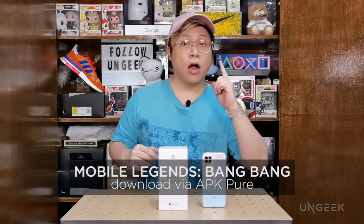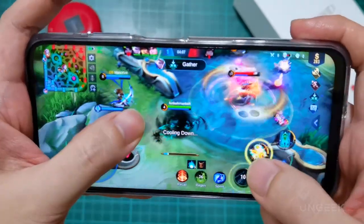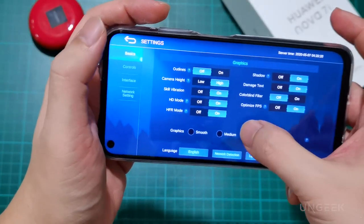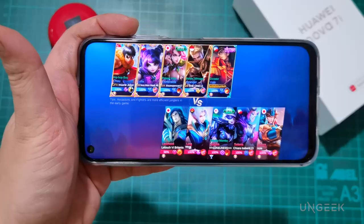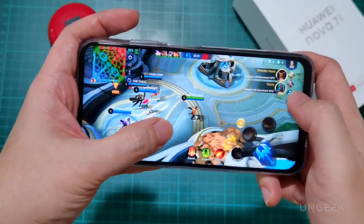First up is Mobile Legends, arguably the most popular game in the country today. With the Kirin 810 processor, playing Mobile Legends is a breeze. When you open it, it defaults to high settings; however, if you push it to ultra, you might find a few frame rate drops. One common question is whether you can still access your existing ML account — the answer is a definite yes. I've installed Mobile Legends on four different Huawei devices using just one account and synced all of them successfully. Make sure you sync through your Moontoon account — that's the most important thing. To download it on the Nova 7i, go through APK Pure and sync your Moontoon account to access all your existing data.